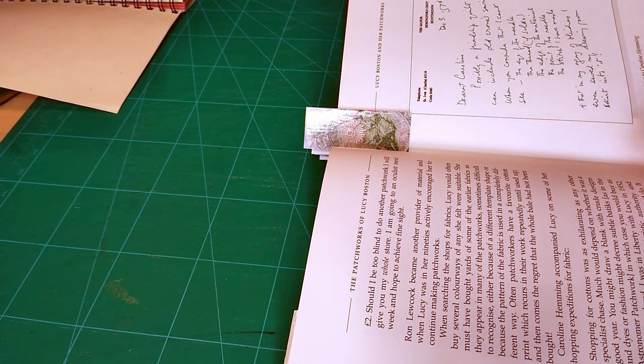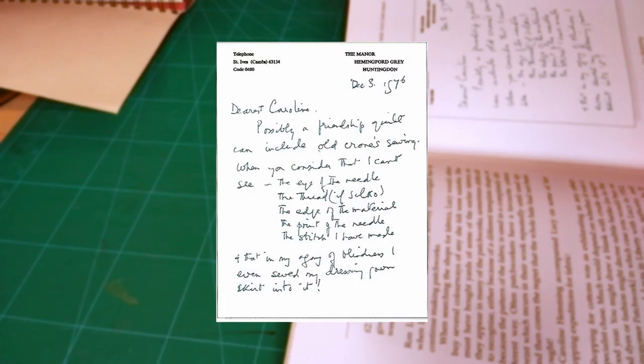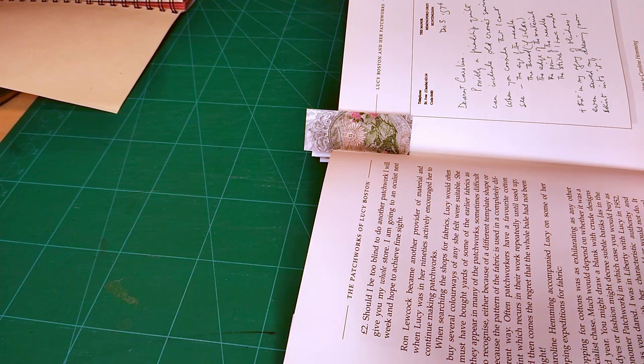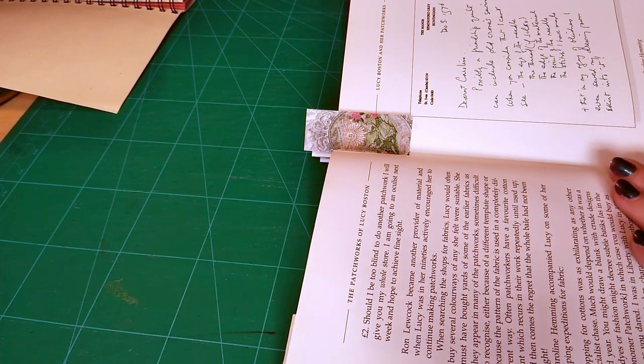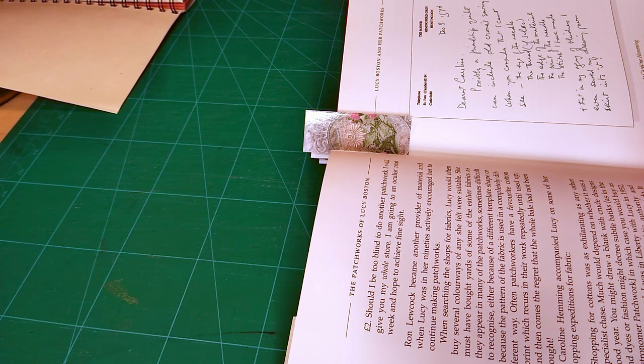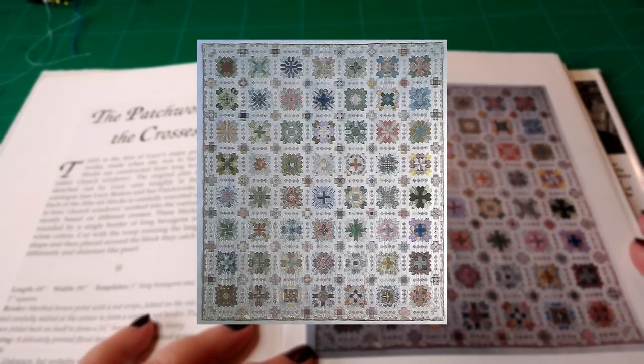I think any quilter or anybody into fabric will totally recognise that feeling of going in and thinking: what have they got, what am I going to find, is there going to be enough on the bolt, can I afford more than a metre or a yard? Then there was a letter from Lucy to Caroline: 'Dearest Caroline, possibly a friendship quilt can include old crones sewing' — she's referring to herself — 'when you consider that I can't see the eye of the needle, the thread, the edge of the material, the point of the needle, or the stitch that I have made.'